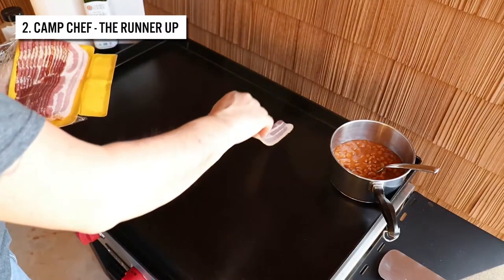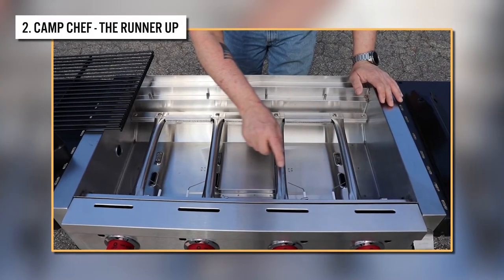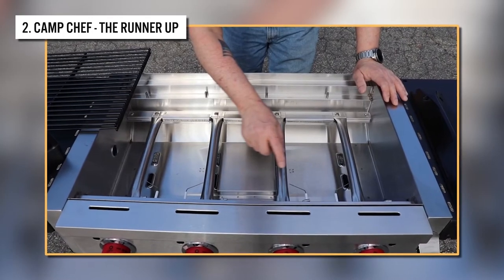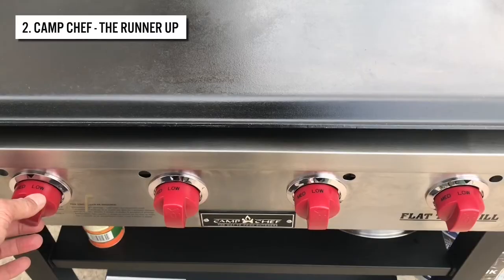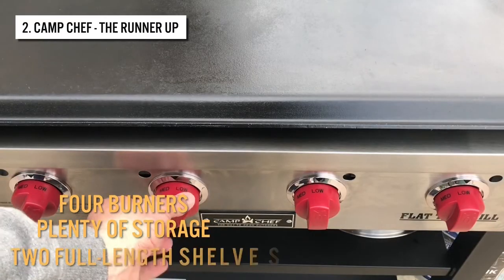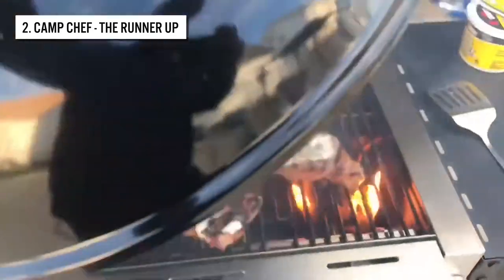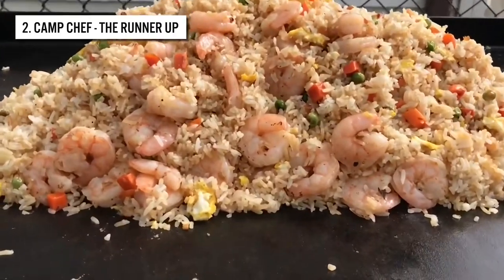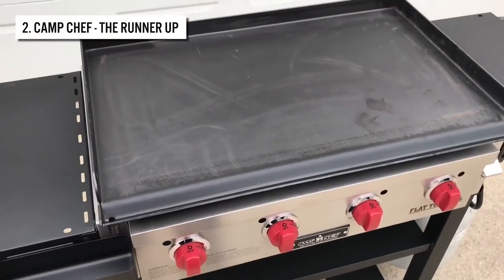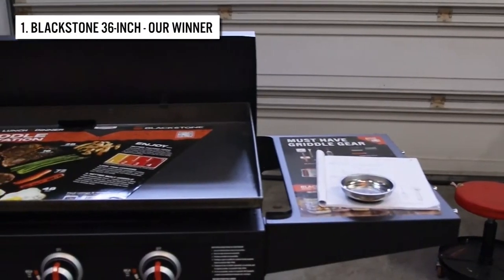You get four separate cooking zones via independent control knobs. The flat top gas grill also includes an electrical ignition system to start it quickly. The Camp Chef is perfect for large-scale barbecue events with four burners, plenty of storage, and two full-length shelves. This multi-purpose griddle can handle anything from steaks to burgers, and it'll have you cooking like a pro in no time.